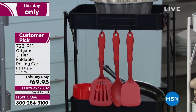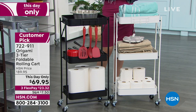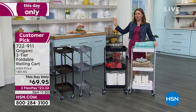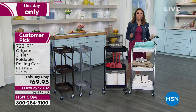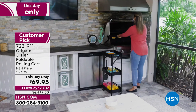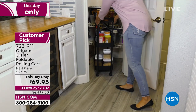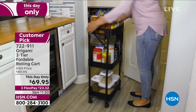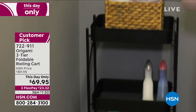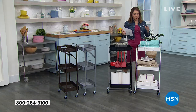This is a customer pick from Origami on a one-day-only pricing — we've taken $20 off. We just got this back in stock; it was a sold-out item. Origami is known for powder-coated steel, which means you can take this in the bathroom where there's steam and everything. Can I put my plants on this outside? Absolutely — no chipping, no corroding. They're also known for giving us wheels, so it's mobile and can go wherever you want. This is a three-tier foldable rolling cart with a max weight of 39 pounds.